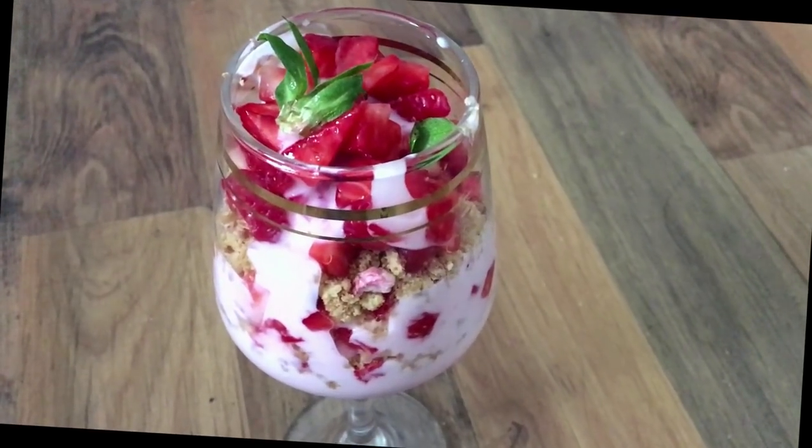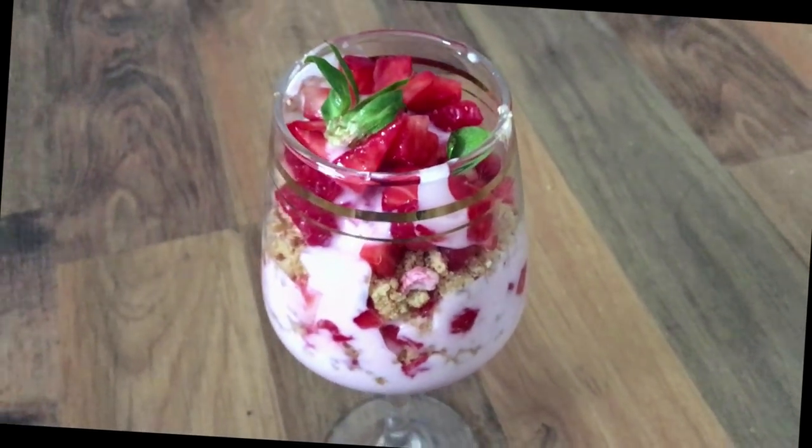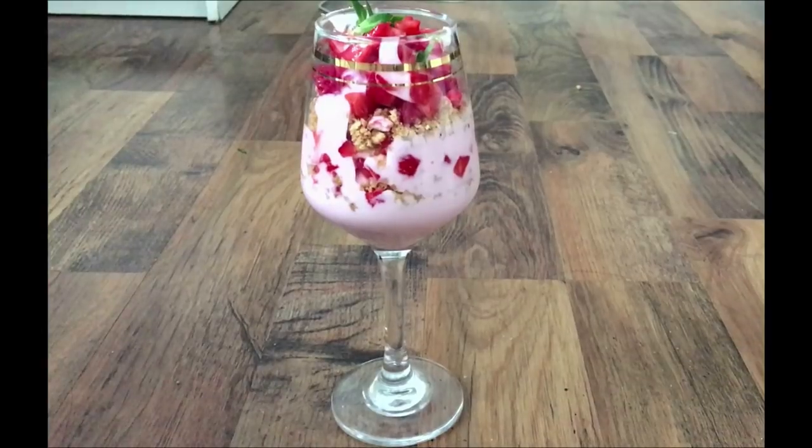This makes for a perfect healthy dessert and is ideal for all those who love sweet but don't want to go overboard with their calories.